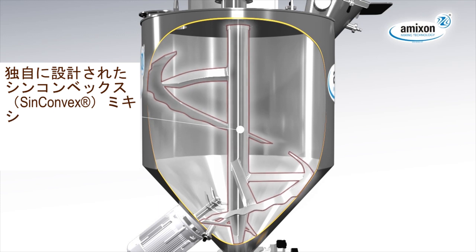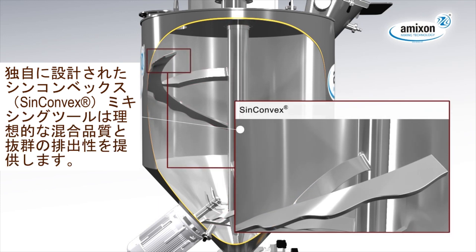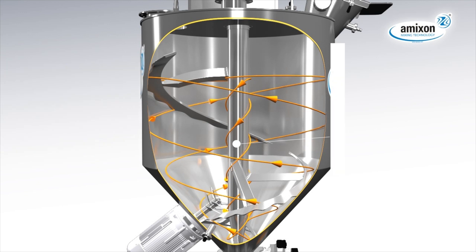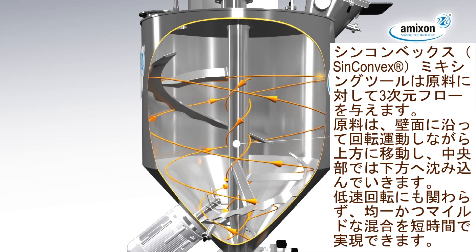The spiral mixing blade, synconvex designed, provides an excellent mixing result and a reliable discharge without demixing of the mixing goods. The synconvex mixing blade initiates a three-dimensional flow of the mixing goods, creating a helical upward movement on the periphery and a downward flow in the center. First grade mixing qualities are generated gently but precisely at low rotary frequencies.